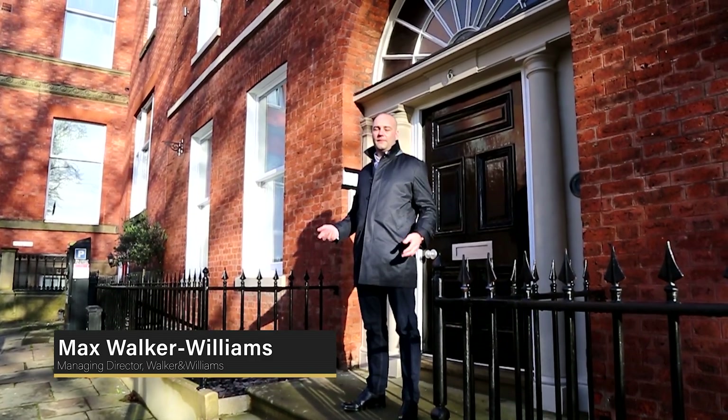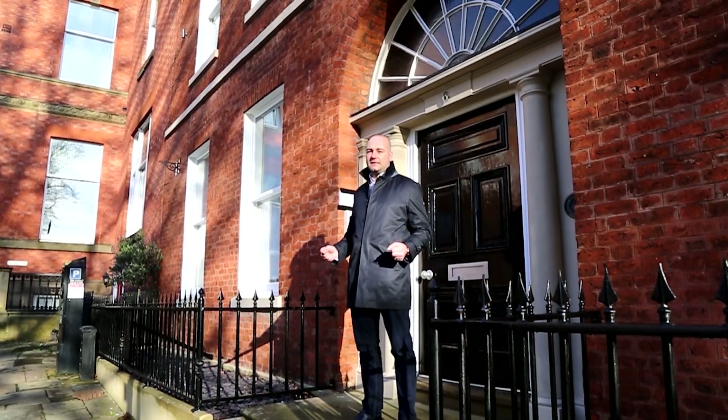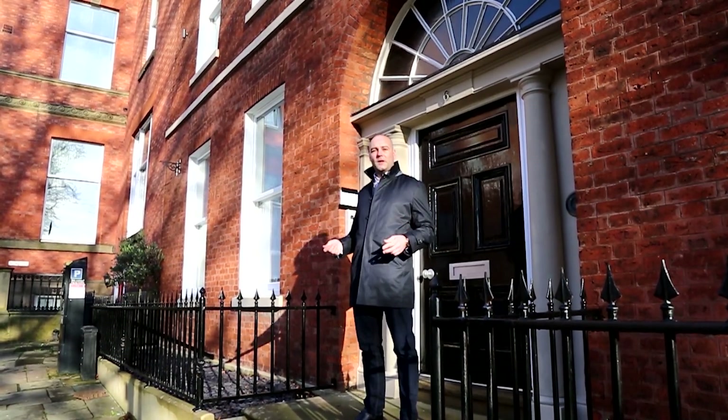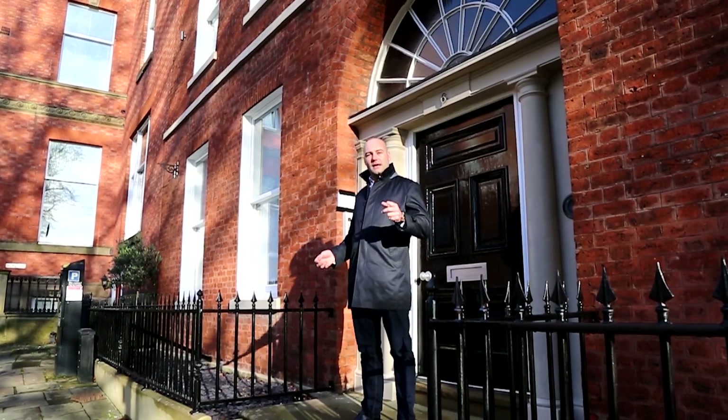Hi, my name is Max Walker-Williams and I'm here at The One Winkley Square. It's a development we've just finished. We bought it about 18 months ago. It was originally DWF Solicitors' offices. It's about 21,000 square feet. We got planning permission to convert it into 17 residential apartments. The work is now complete. We've been selling the apartments and before everybody moves in, I thought I'd give you guys a tour and let you see the apartments before they're gone.